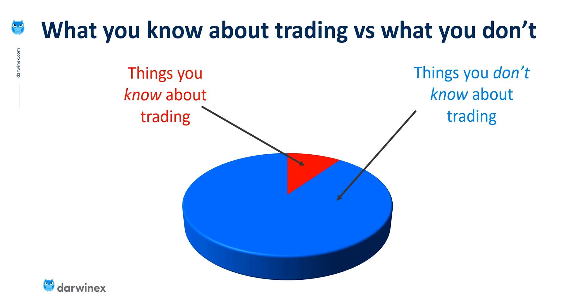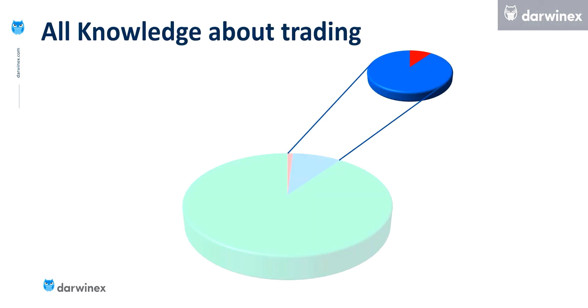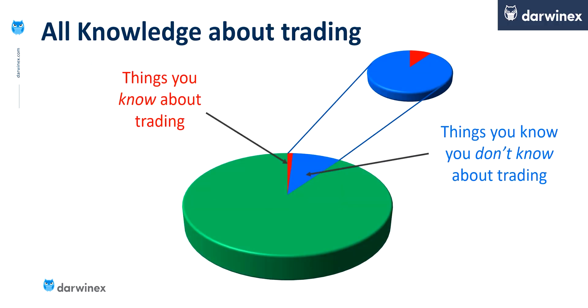And if you're anything like me, you'll have a huge to-do list of things to investigate further. Now, if life was that simple, that would be great — but unfortunately it's not. So these red and blue segments that represent all of the things that the trader does know, and all of the things that they know they don't know, are actually quite a small subset of all the trading knowledge that exists.